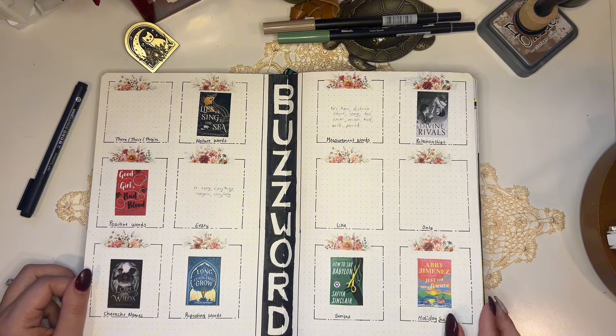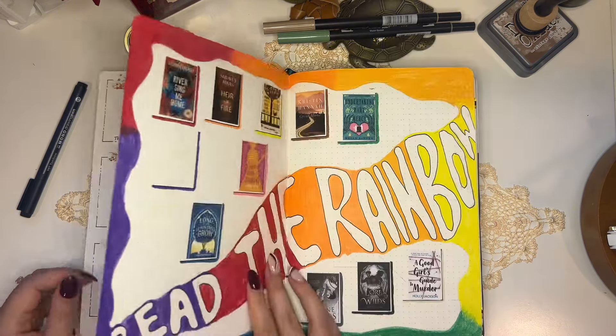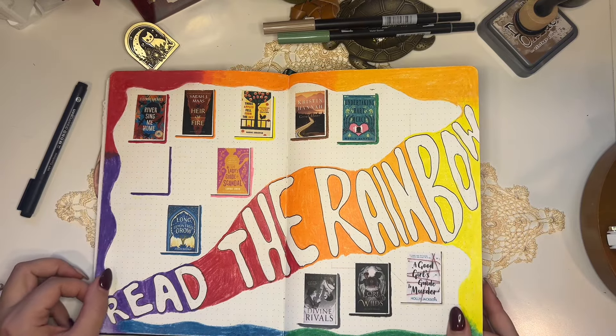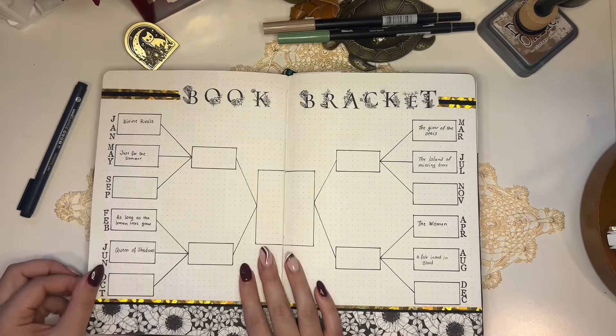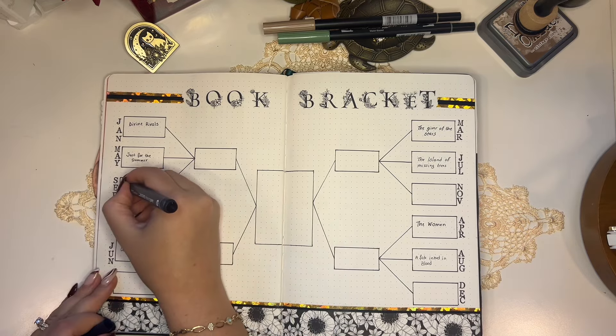Next is the buzzwords reading challenge, where you read a book that has one of the prompts in its title. I'm not doing really well on this challenge so far, but I'm also not trying to seek out books with those titles. It's a fun challenge but I'm not going out of my way to find those books.